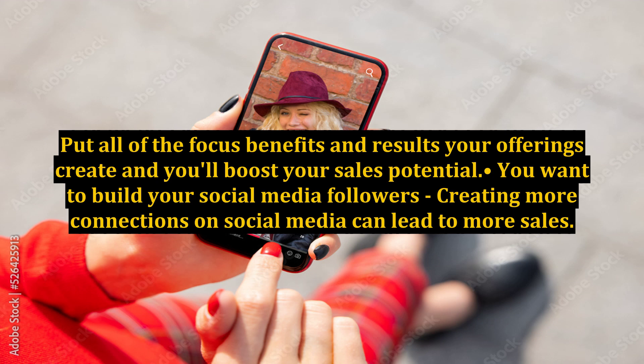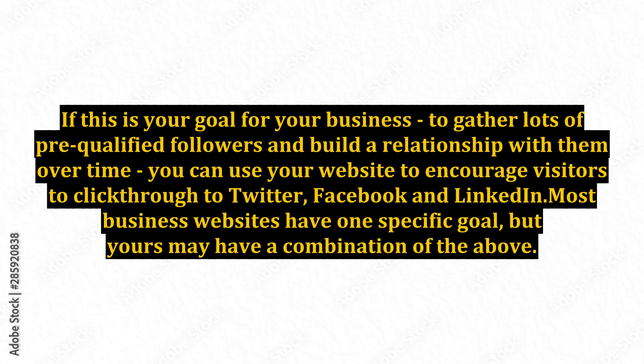Fifth, you want to build your social media followers. Creating more connections on social media can lead to more sales. If your goal is to gather lots of pre-qualified followers and build a relationship with them over time, you can use your website to encourage visitors to click through to Twitter, Facebook, and LinkedIn.